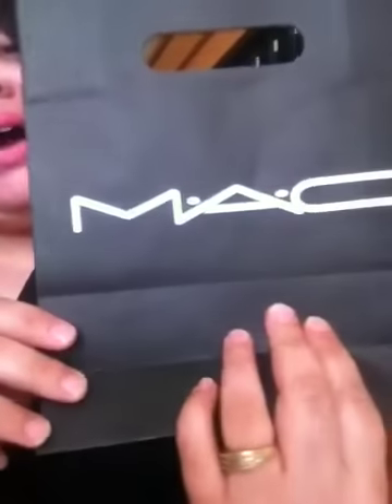Hey dolls! So it's me, Ms. Blackheart Guru, and I'm here with a very exciting haul for you guys today. This is my very first MAC haul! And I am so excited because, boy, let me tell you,